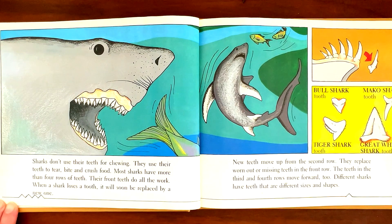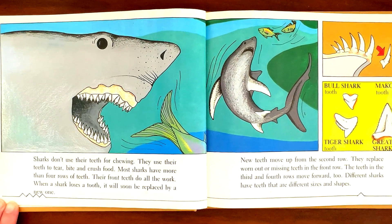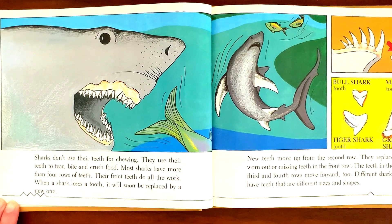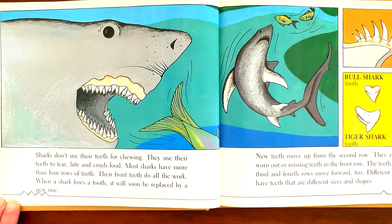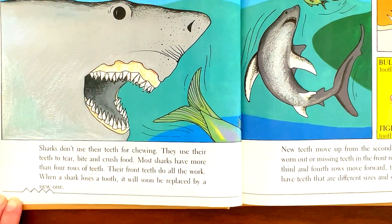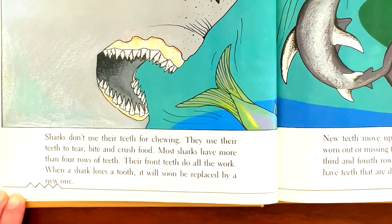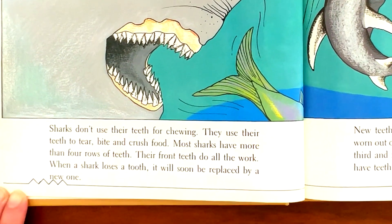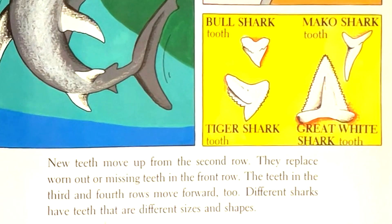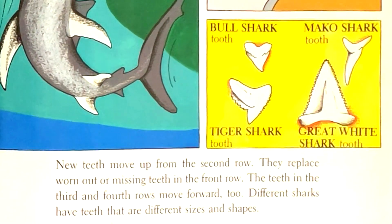Sharks don't use their teeth for chewing. They use their teeth to tear, bite, and crush food. Most sharks have more than four rows of teeth. Their front teeth do all the work. When a shark loses a tooth, it will soon be replaced by a new one. New teeth move up from the second row.